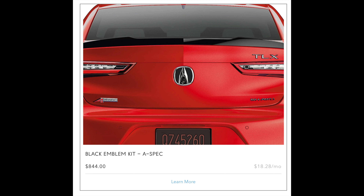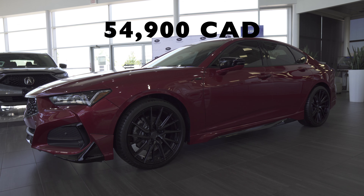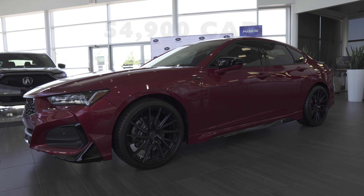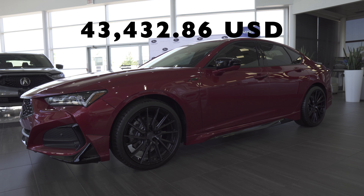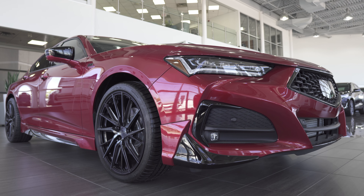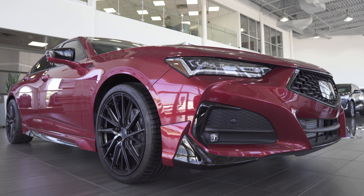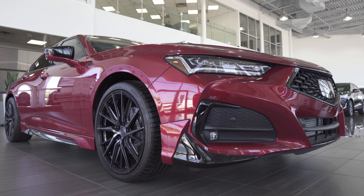Under the hood, the A-Spec features the same 2.0L turbocharged 4-cylinder engine found in the rest of the TLX lineup, along with a 10-speed automatic transmission and Acura's Supreme Super Handling AWD system. Configuring a vehicle identical to this specification on the Acura website comes out to $54,900. The A-Spec trim level throws in a few extra goodies, all of which are compiled on a list available on Acura's website — I've also gone ahead and attached a screenshot to this video.